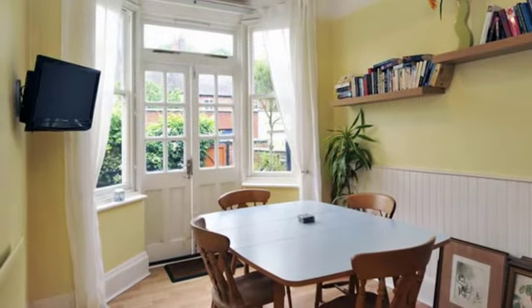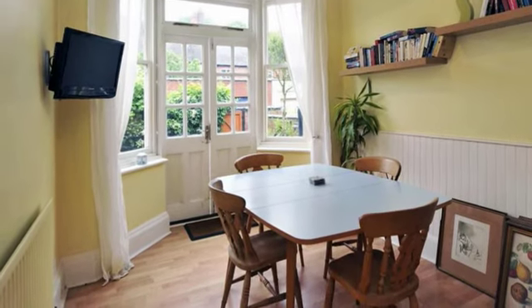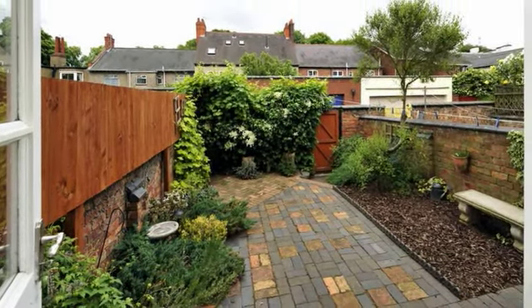At the back of the property is this charming breakfast room with built-in dresser and display cabinets. French doors open out to the garden, which is a courtyard style and has been landscaped to provide an attractive seating area.